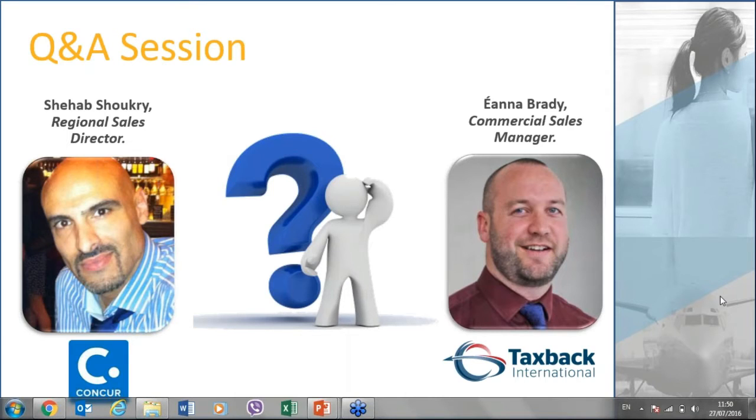A question from Janine: I currently use a manual process for VAT recovery — what is involved in implementing an automated solution with TaxBack International? If you're currently using Concur, it's very simple. We need access to the API to the Concur data, the ability to pull down the data feed and images, and then we recover everything on your behalf behind the scenes with no physical input from you whatsoever. If you'd like to know more, reach out to us directly and we can bring you through an A to Z of how it works in about a 30-minute presentation.